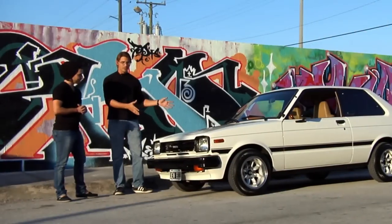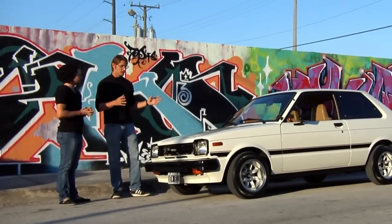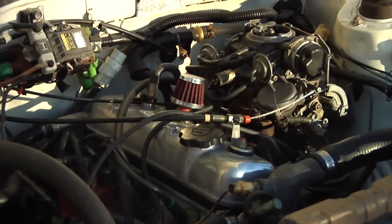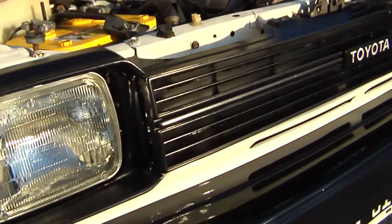This car weighs about 750 kilos, which is nothing — it's under a ton. And the horsepower output is about 82 horsepower. That's a little over 110 horsepower per ton, so you're not losing any of the horsepower with this.